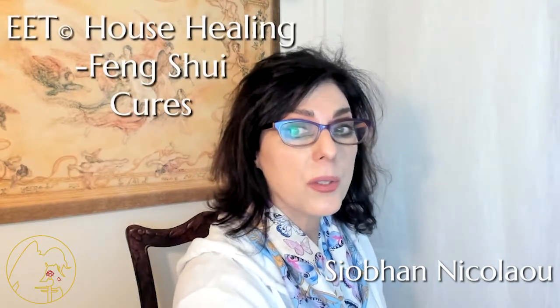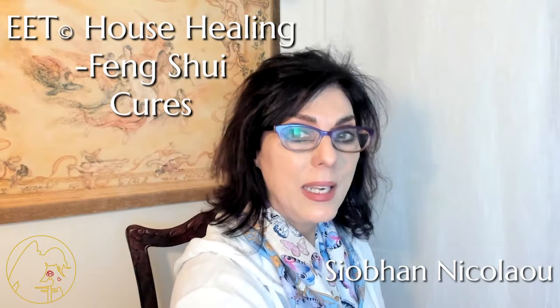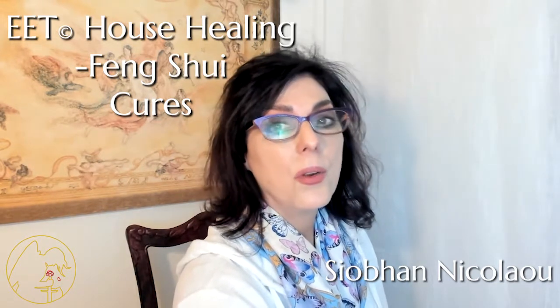Hey everybody, Siobhan Nicolau here, and today we're going to talk about feng shui cures and how they can help bring a house healing into harmony even quicker.